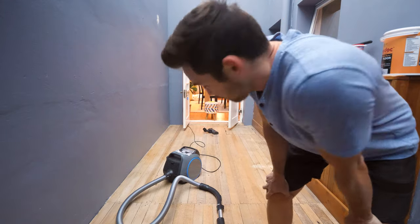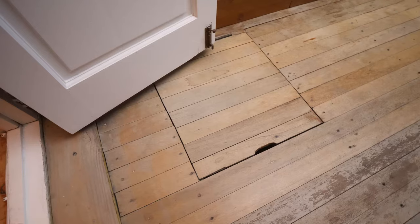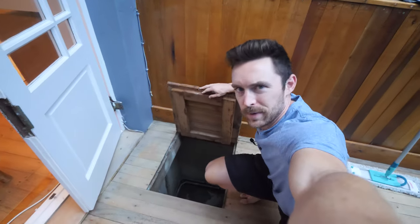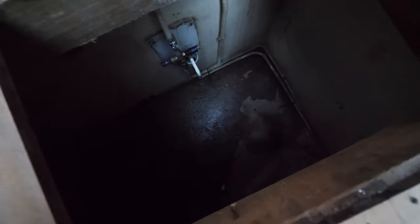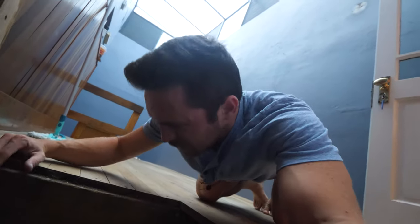Want to know a secret? I weirdly love vacuuming. It's like my version of raking a Zen garden. Alright, the floors are finished and this is the easy part, but I have to know — what is this little trap door down here? I haven't actually opened this yet. Oh, it's kind of wet down there, which cannot be good. It smells damp and moist.